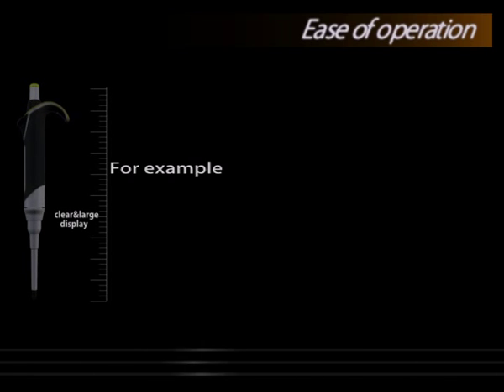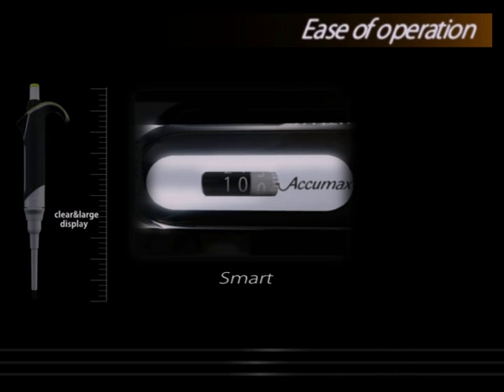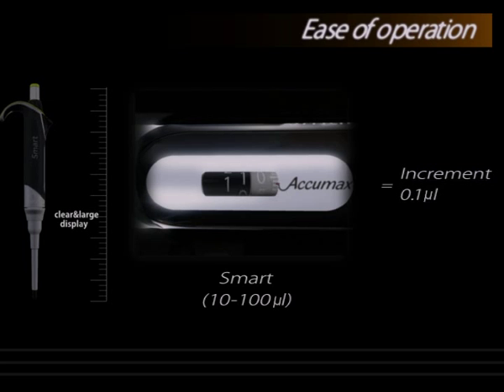For example, a conventional micro pipette of 10 to 100 microliter has an increment of 0.5 microliter, whereas Smart 10 to 100 microliter has an increment of 0.1 microliter.